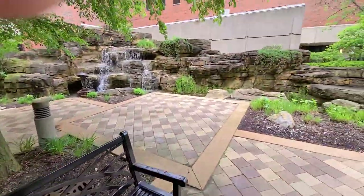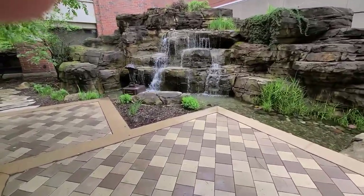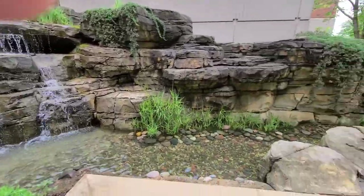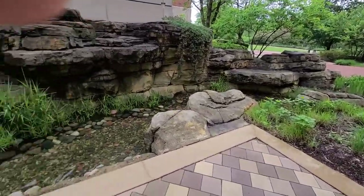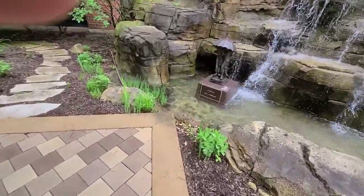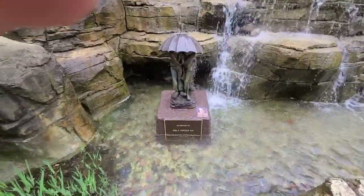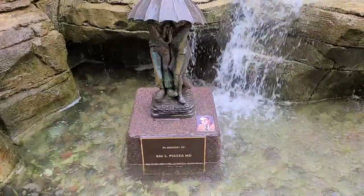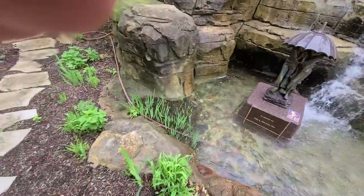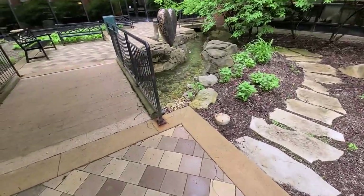And this is the waterfall. This is Edwards Hospital in Naperville. When it starts growing in it looks really really nice. The statue I was talking about. This is kind of where the water feature begins and then ends over here.